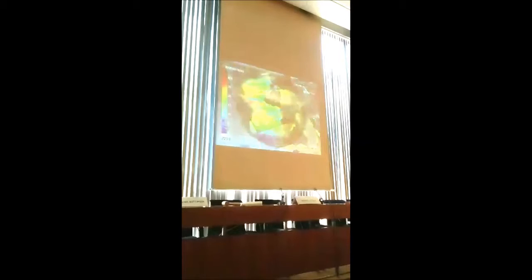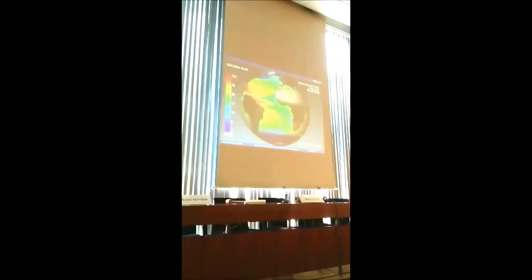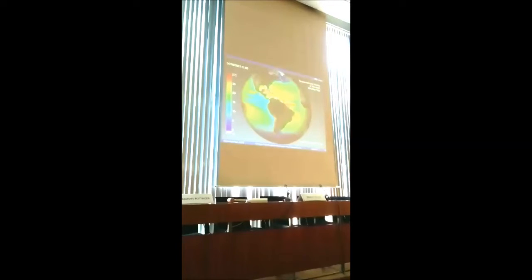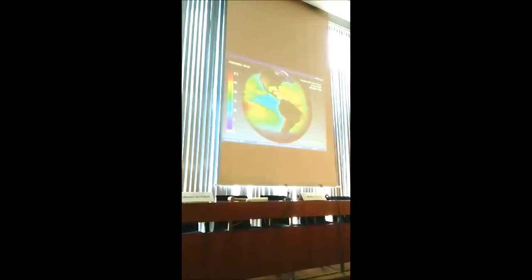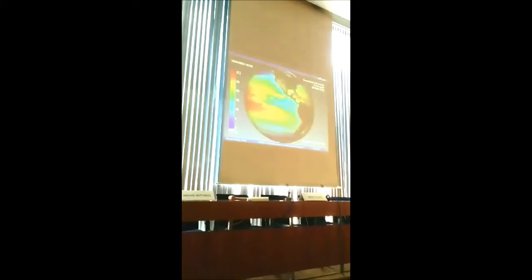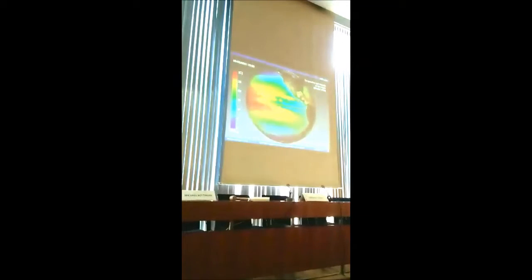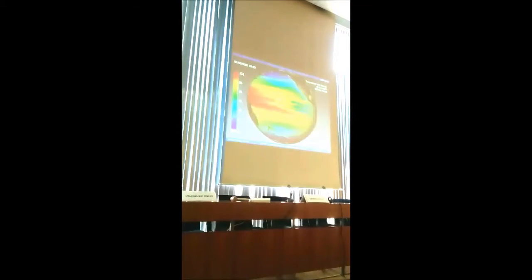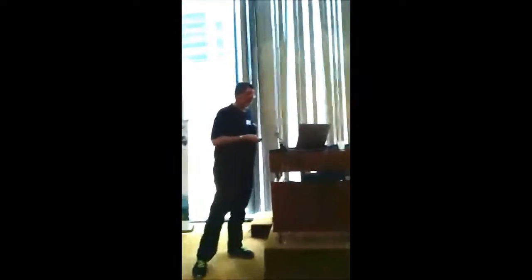We don't only visualize climate change — we also have to understand the climate. Here you can see two different aspects of ocean circulation at the same time. One is the temperature, and the second is the flow — the velocity is shown as a bump shading of the surface while the temperature is shown by color. You can easily see the Gulf Stream here and the formation of eddies. Interestingly, no satellite could show this because this is a slice at 75 meters depth.